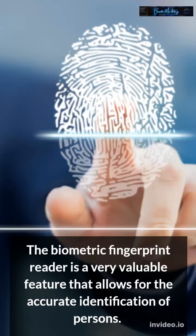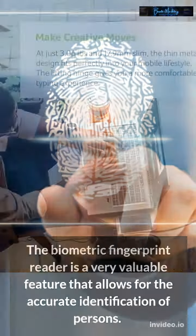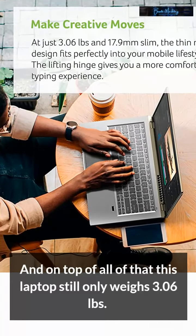The biometric fingerprint reader is a very valuable feature that allows for the accurate identification of persons. And on top of all of that, this laptop still only weighs 3.06 pounds.